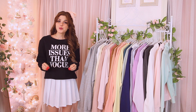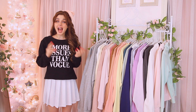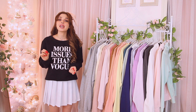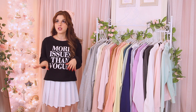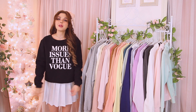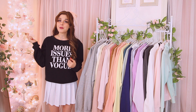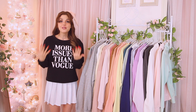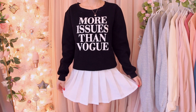Starting off the sweatshirts, we have my black 'More Issues Than Vogue' sweatshirt — super cute, but it's been in the back of my closet for a while. I was looking for this back in 2015–2016 when it was all over Pinterest and Tumblr. I got it off Shein and it's a little too small for how I like to wear my sweatshirts, so I'll be listing it on Poshmark. It is really nice quality though — thick and fuzzy on the inside.